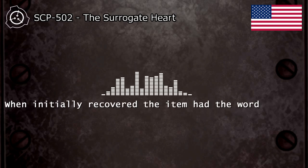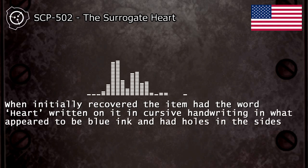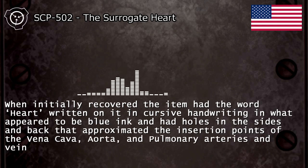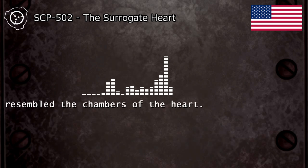When initially recovered, the item had the word "heart" written on it in cursive handwriting in what appeared to be blue ink, and had holes in the sides and back that approximated the insertion points of the Vena Cava, Aorta, and pulmonary arteries and veins, as well as internal divisions that resembled the chambers of the heart.